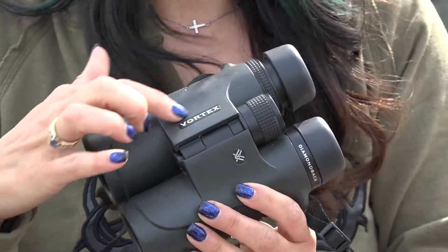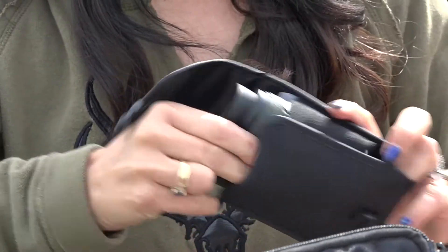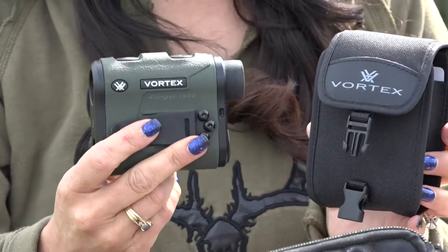My choice of optics is Vortex, and with Vortex I have the Diamondback 10x42s for this trip, as well as the rangefinder.